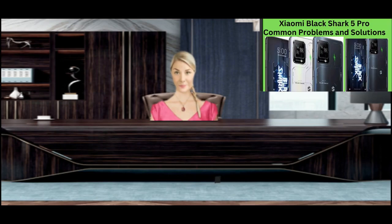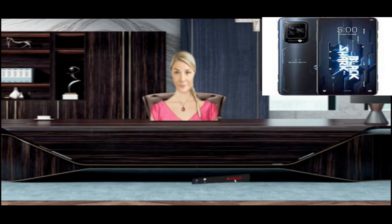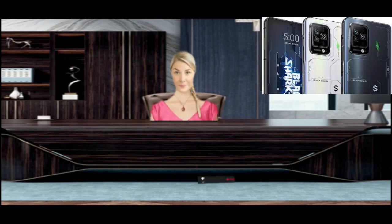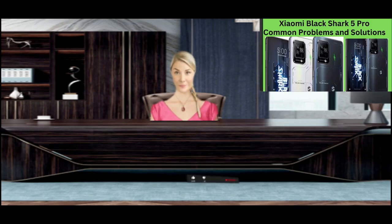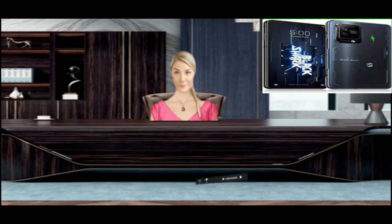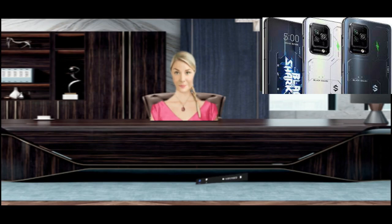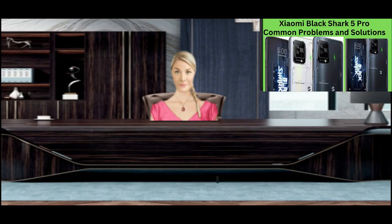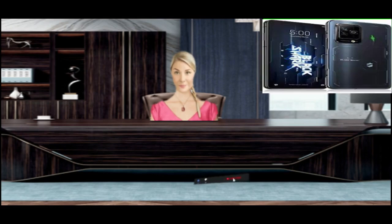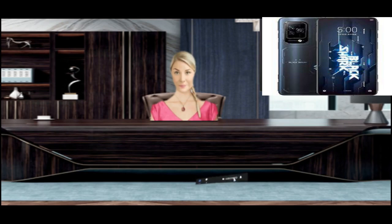Xiaomi Black Shark 5 Pro Camera Issues — Fix Phone Camera Problem. Sometimes the camera app is not working, gets stuck on the camera screen, or glitches while capturing photos. Camera issues can also occur due to bugs. How to Fix Camera Issues: Go to Settings > Manage Applications > Camera App > Storage > Clear Cache and Clear Data > Force Stop. Look for the latest Android update. If needed, factory reset the phone.